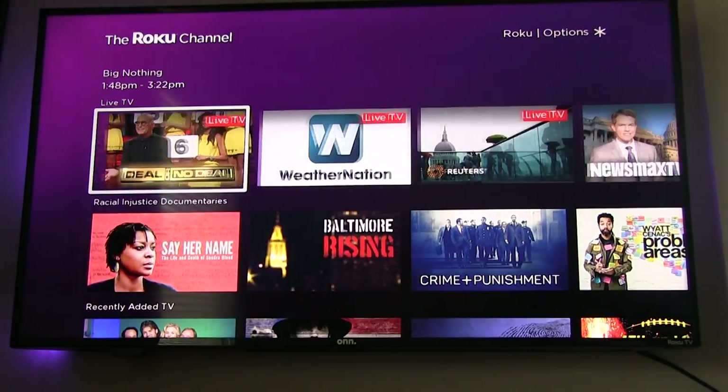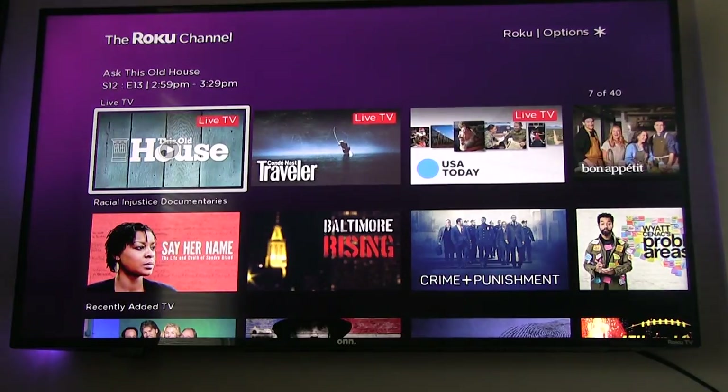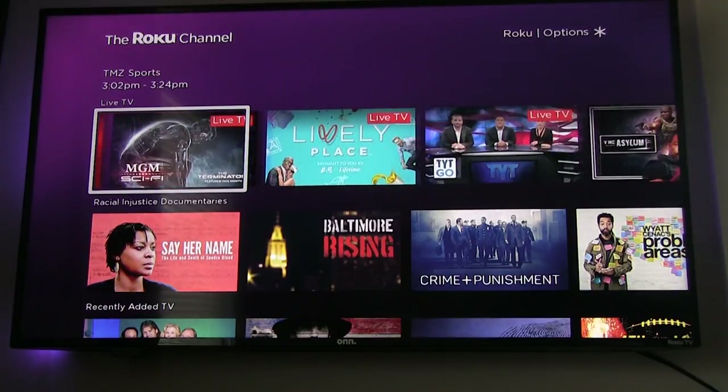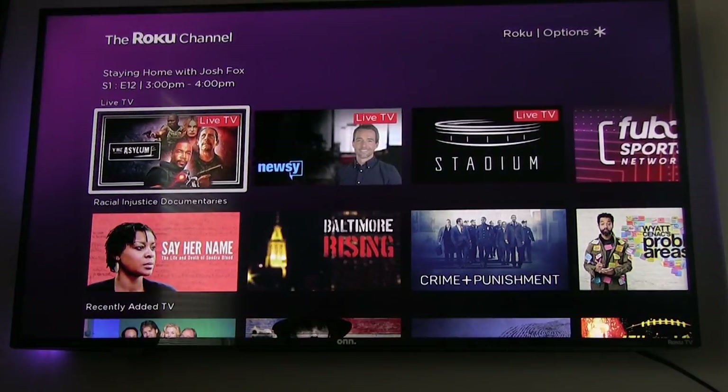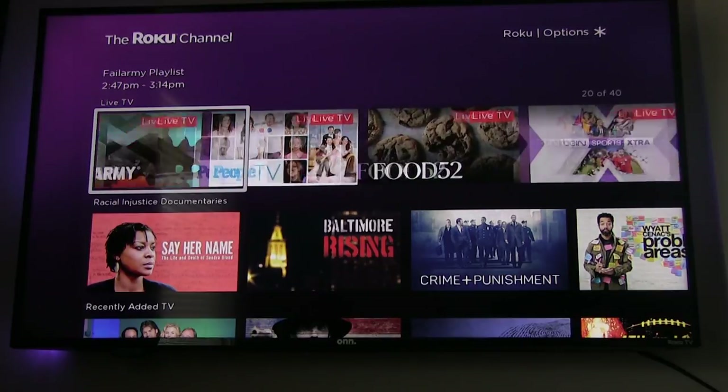As you can see on the live TV section, there are tons and tons of live TV channels. You got TMZ, you got news, you got sports, you got different movies, classic television, sitcoms, soap operas — anything you can imagine is actually going to be right here now because they've added hundreds of new channels.